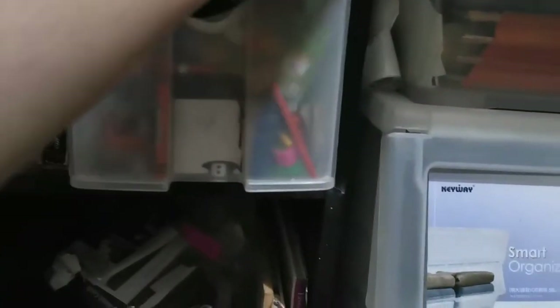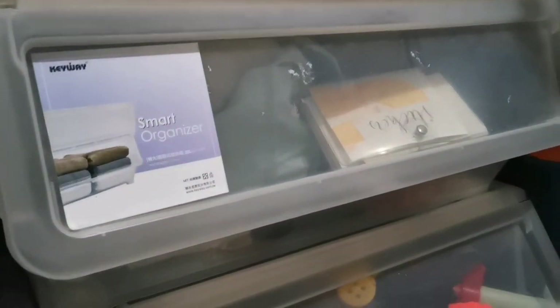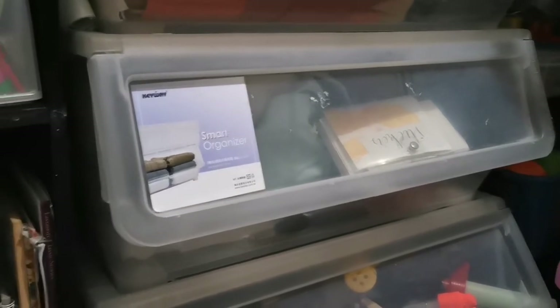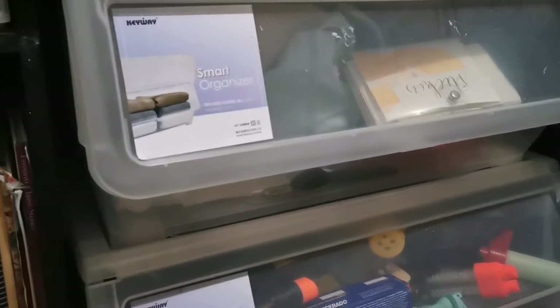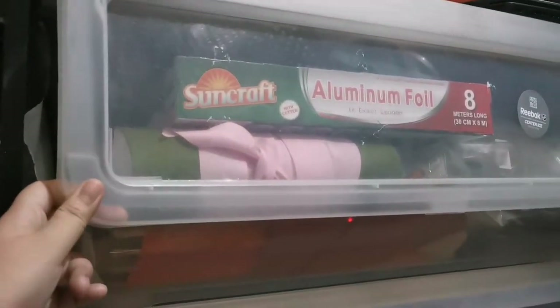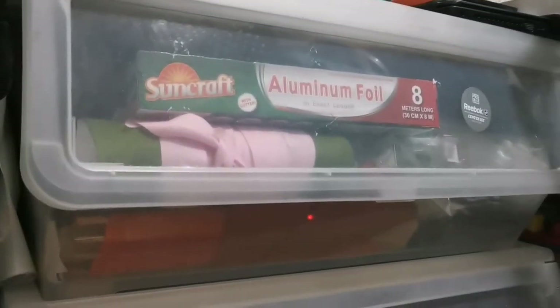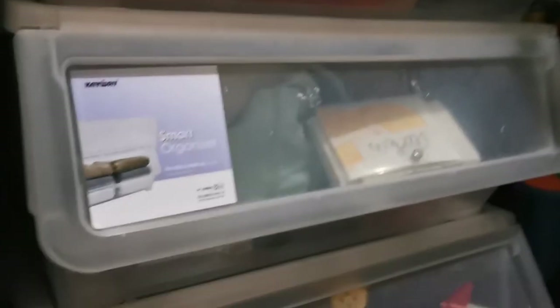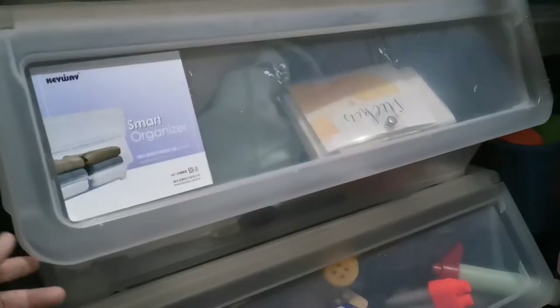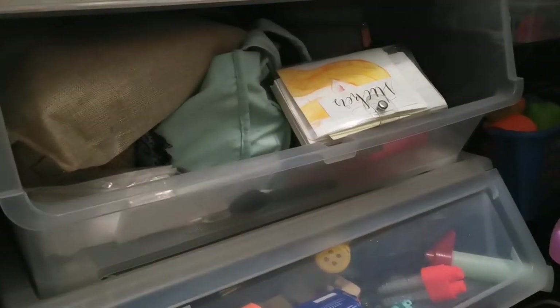I opted to get one that flips open instead of a drawer type where you pull it out. Back when my husband and I got these organizers, we were living with my in-laws and had a really small space. If the entire length were drawers, you couldn't pull them fully out. So I opted for something that just flips open like that, and I really love it.